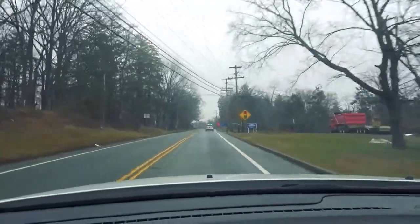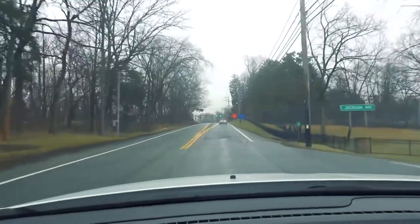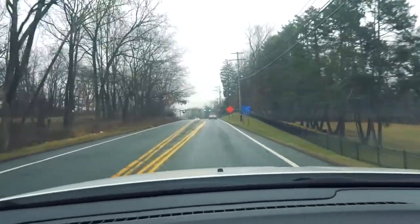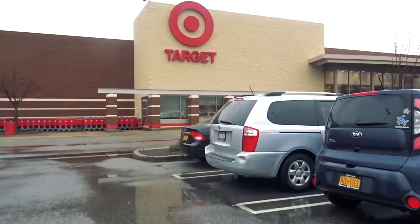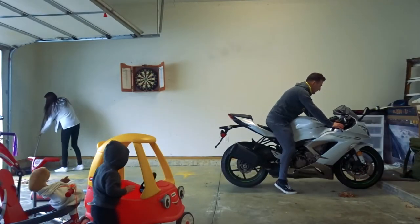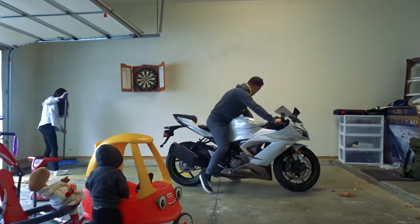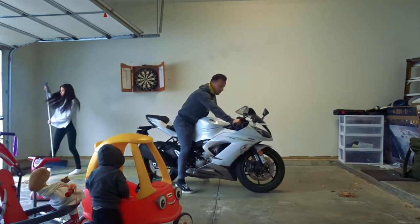Hey guys, welcome to my channel. Today Corey and I plan on cleaning the garage and making a small space for the kids' toys. I'm heading to Target right now to grab a few things. I really wanted to make the kids' space rustic looking, but Corey wanted it to look more kid friendly. I got quite a few messages asking where we got the rug, so I will link it down in the description box.